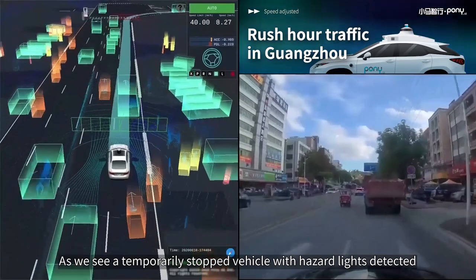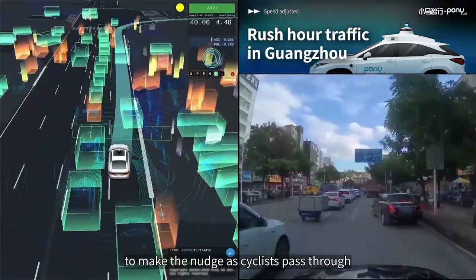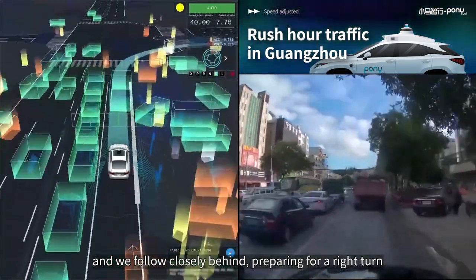As we see a temporarily stopped vehicle with hazard lights detected, we plan for a nudging trajectory and wait for the right time to make the nudge as cyclists pass through. While we are waiting, the vehicle starts moving again, and we follow closely behind, preparing for a right turn.